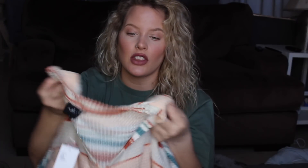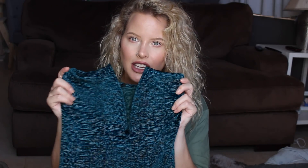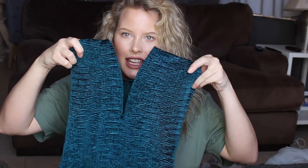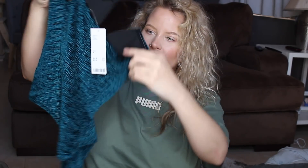Then I picked up this bodysuit which I think is so beautiful. I got a size medium, it was $44, and it's kind of like a crushed teal velvet. It does show a little cleavage but I think it's going to look so cute. I haven't decided how I'm going to wear it — maybe with jeans, black leather pants with a jacket, or oversized mom jeans with a cardigan or chunky sweater on top.